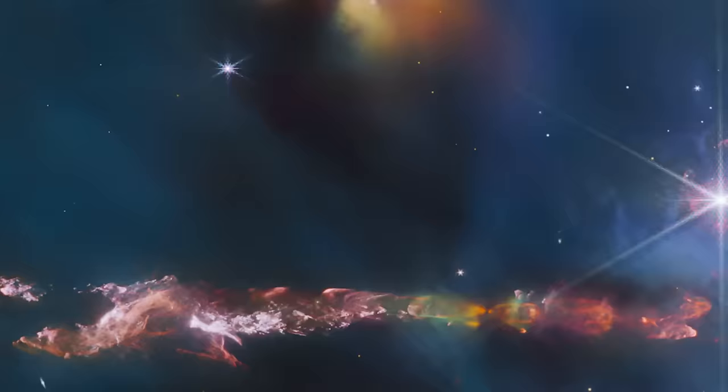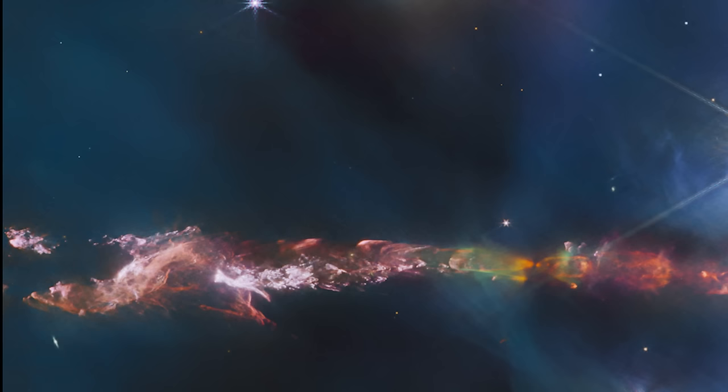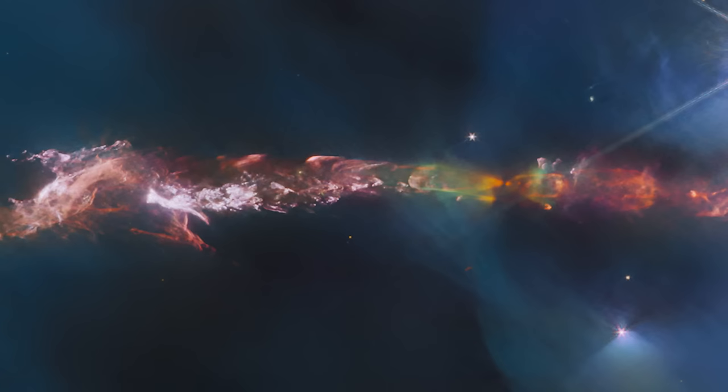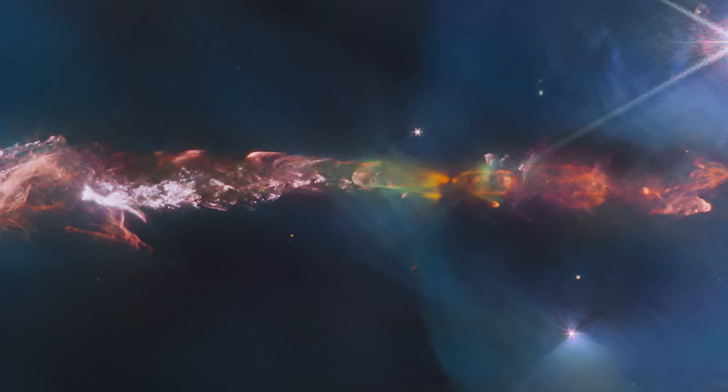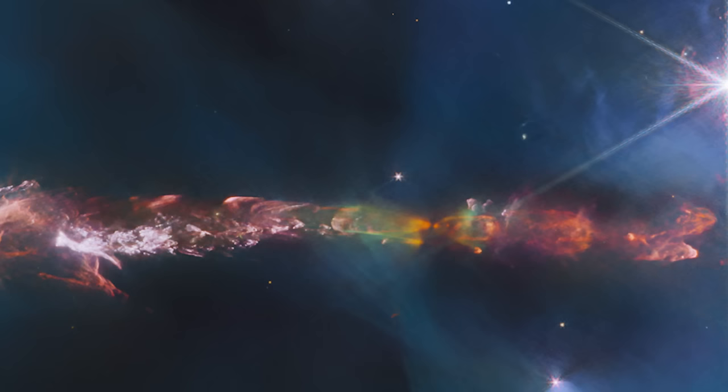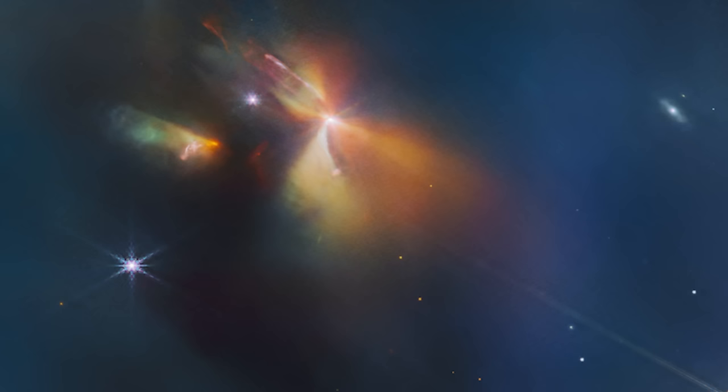Unraveling the mysteries of Herbig-Haro 797 with Webb. Herbig-Haro 797, or HH 797, presents a fascinating act. Captured in this image by the James Webb Space Telescope, what appears to be a simple string along the bottom is actually a complex scene of stellar infancy. Herbig-Haro objects like HH 797 are luminous regions surrounding newborn stars, formed when powerful jets of gas ejected by baby stars collide with surrounding gas and dust at high velocities, creating bright, visible patches in space.